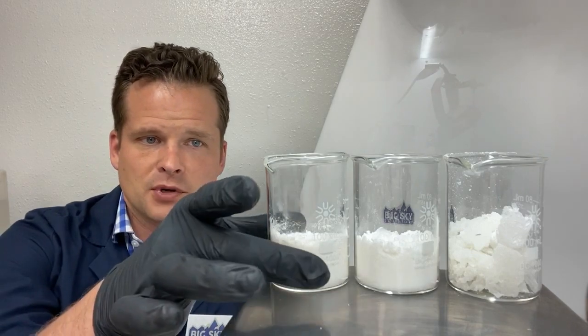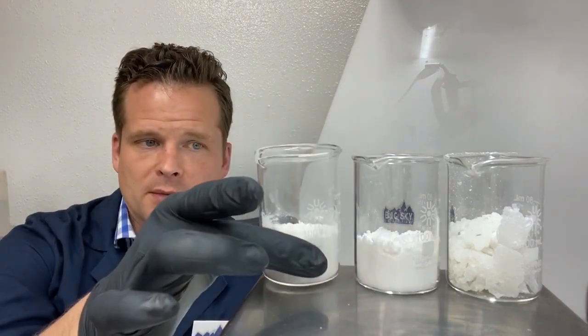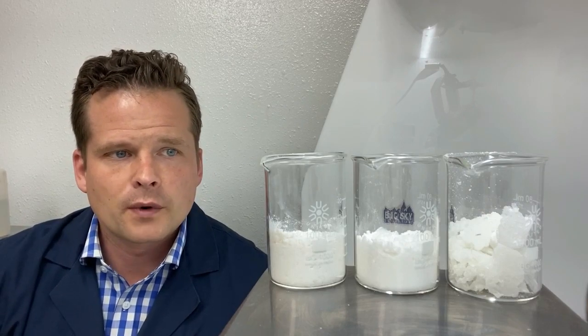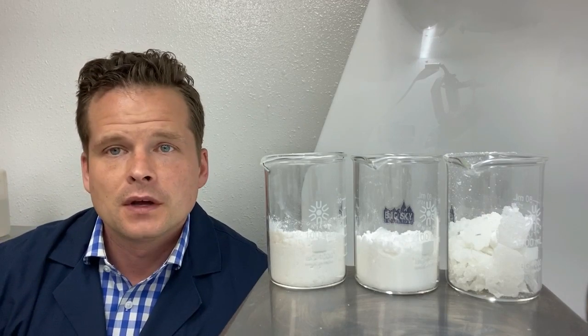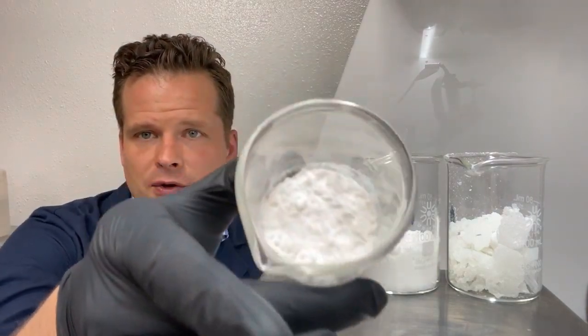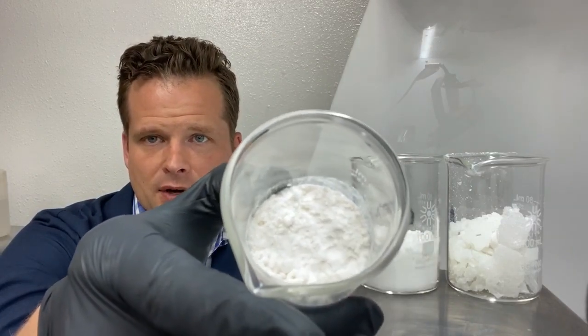It's very pure and acts as a CBD isolate in most formulations. It is very easy to work with. If you look at the coloring, you'll notice it has just a very, very light cream color.